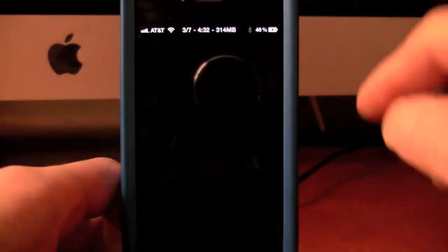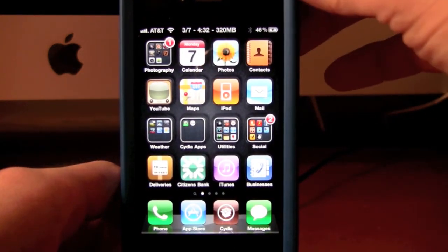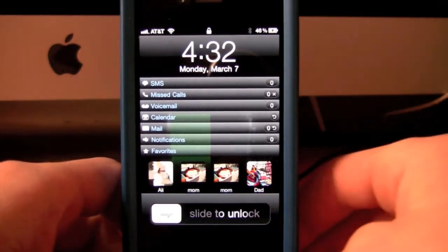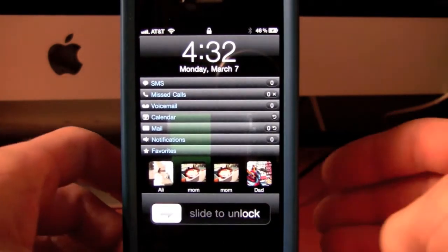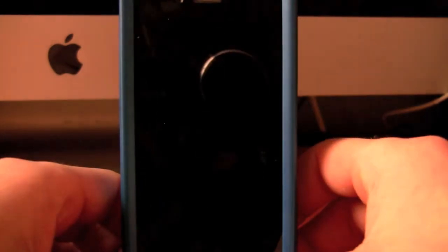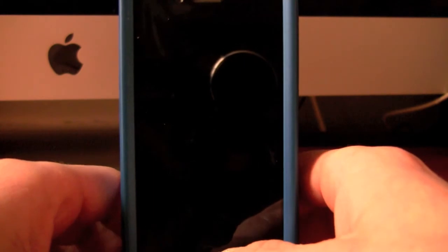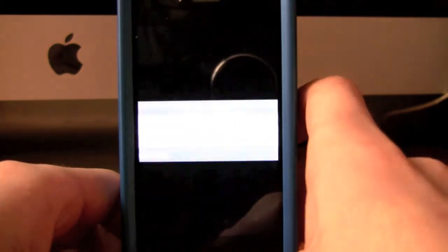I'll go back in here and show you one more time because I have it on random, so it does a different one every time. That time it did a little flip around, and again with the TV effect. So that's a tweak called Sleep Effects — interesting, adds a little bit of style to the iPhone.